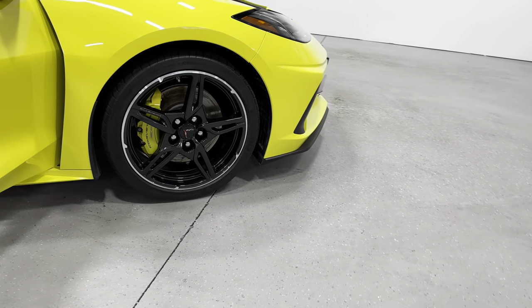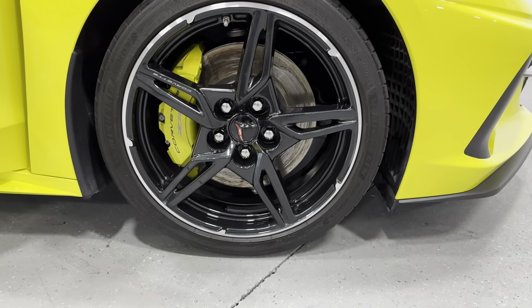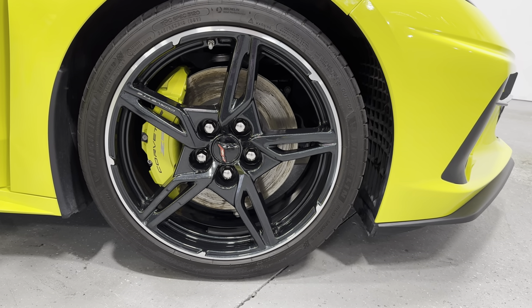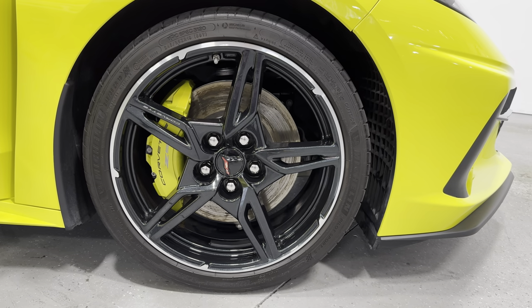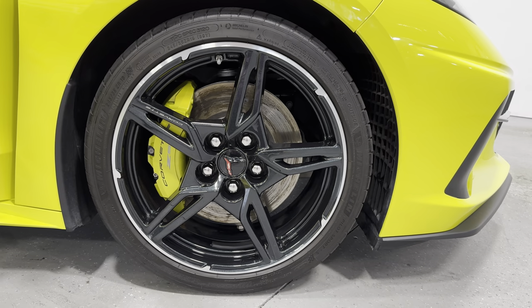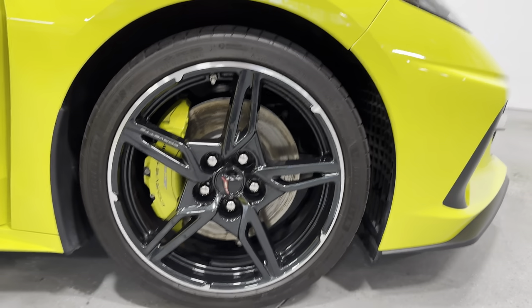Making our way to the front wheels. You can see the brake calipers are larger in the front as well as the rotors. Tire size for the front is a 245/35 ZR19, so you've got a staggered wheel setup. The calipers also say Corvette and Z51 on them — pretty cool.